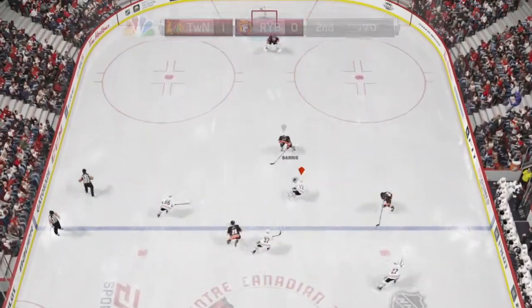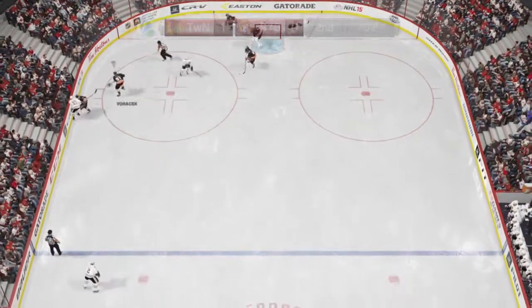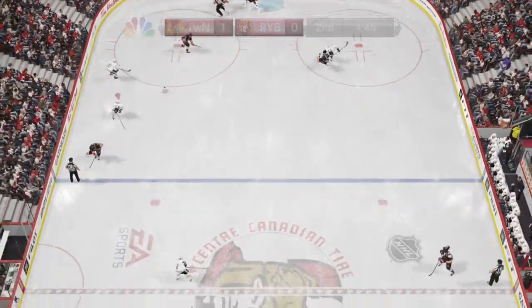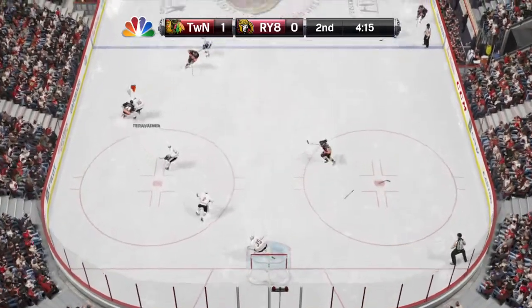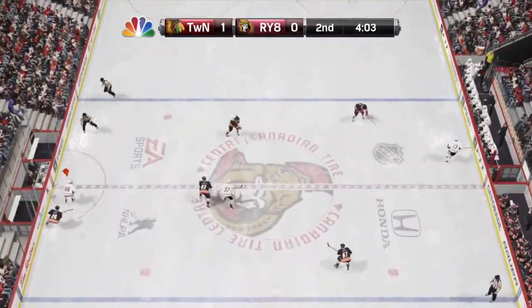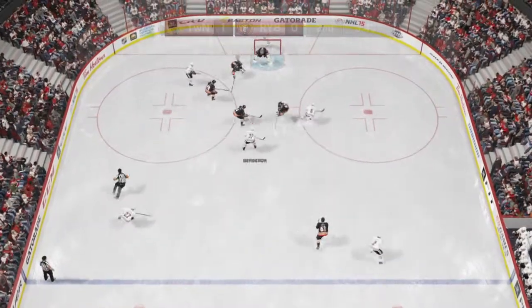Up the side, perfect passing right through center. Collected by Giroux. And he slides it on through the middle. Jabbed away by Keith. Gets in, what'll he do? Shook right through.